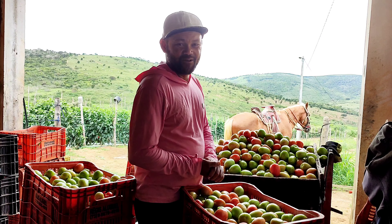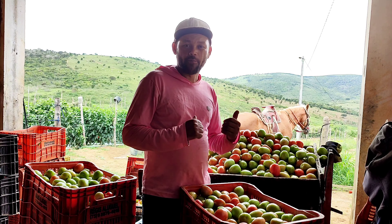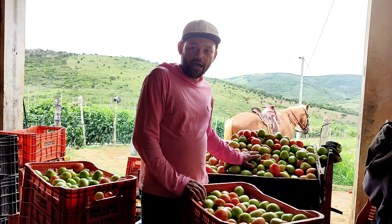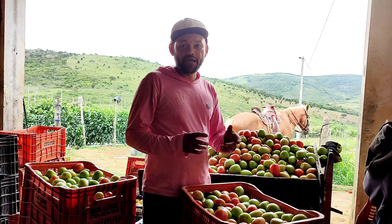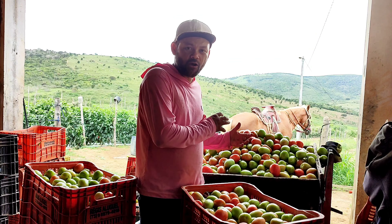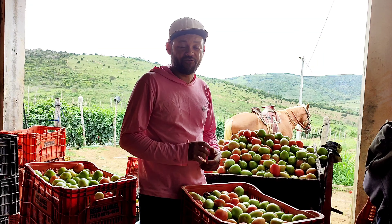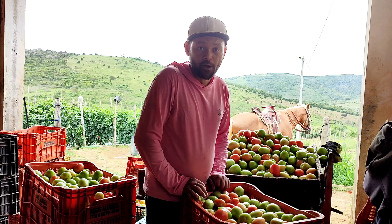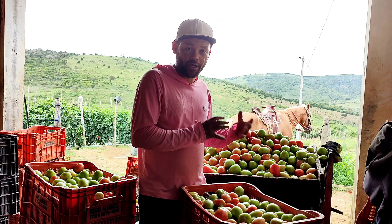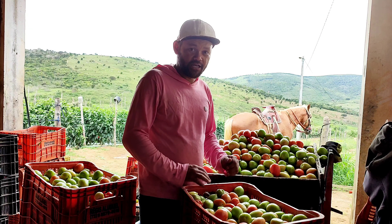Oi meus amigos, no vídeo de hoje quero compartilhar para vocês sobre a colheita do tomate e também queria deixar bem claro para vocês falando sobre a primeira colheita desse tomate. Essa primeira colheita do tomate foi feita no dia 20 de outubro e hoje a gente está chegando aqui no mês de dezembro e estou aqui compartilhando para vocês nesse exato momento.